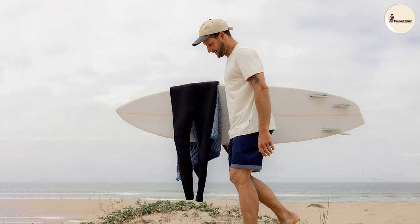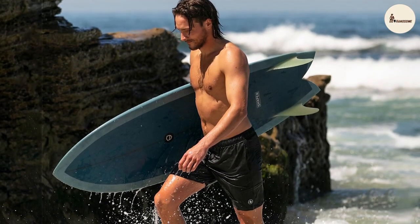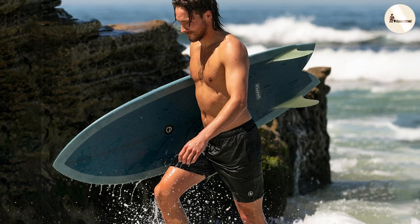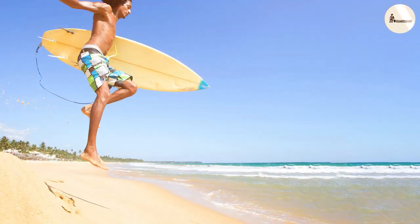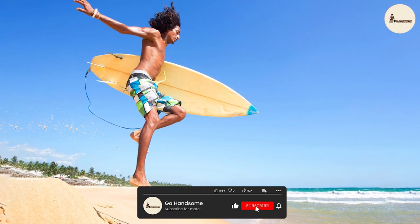Board shorts, on the other hand, are all about embracing the latest fashion trends. With their bold prints and vibrant colors, they cater to the fashion-forward crowd. If you like to make a fashion statement and stay ahead of the curve, board shorts might be the better choice for you.